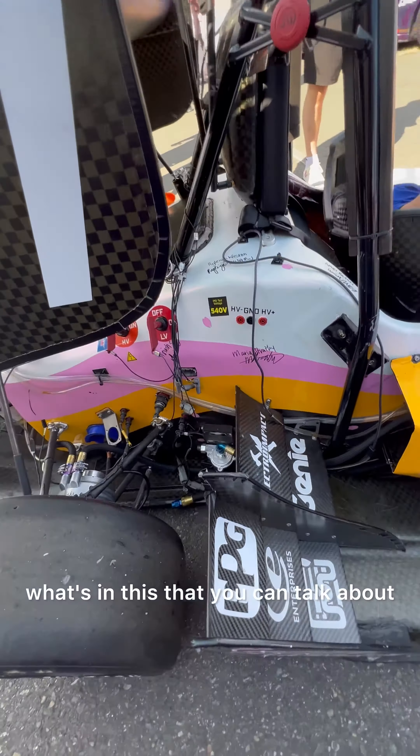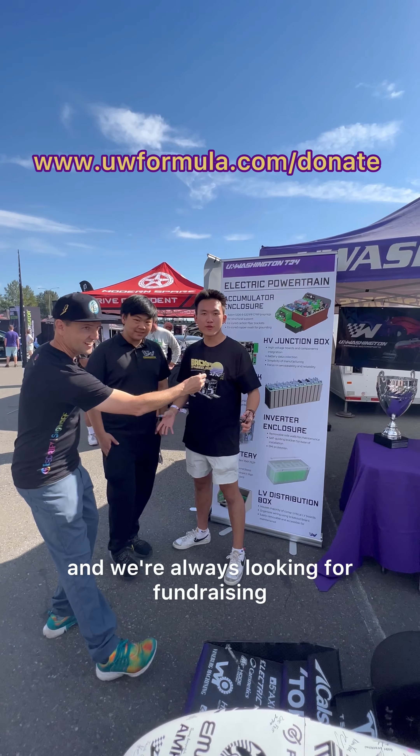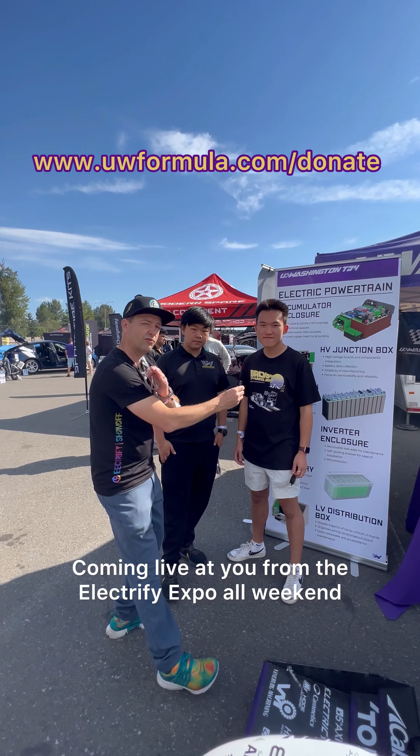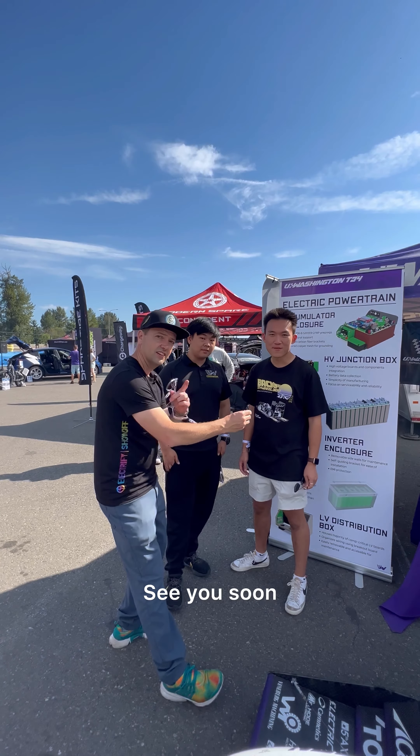Do you have anything you want to share on socials where folks can find you or follow you? Our Instagram is UW Formula Motorsports, and our website is UWFormula.com. Come check it out — we always appreciate the community and we're always looking for fundraising. Thank you guys, coming live from the Electrify Expo all weekend. Stay tuned, make sure you follow these guys. See you soon.